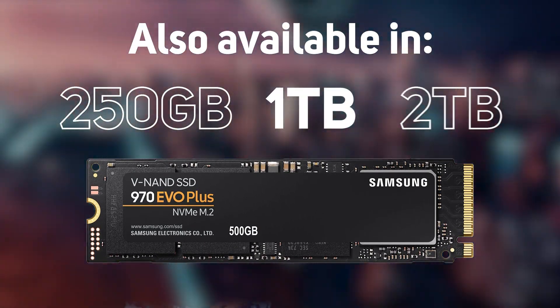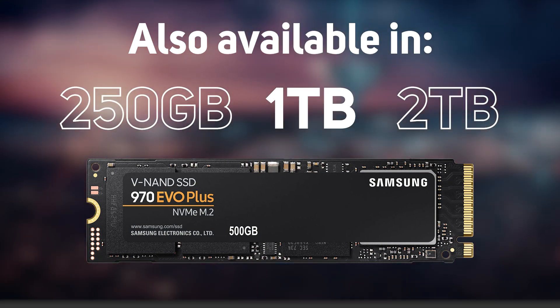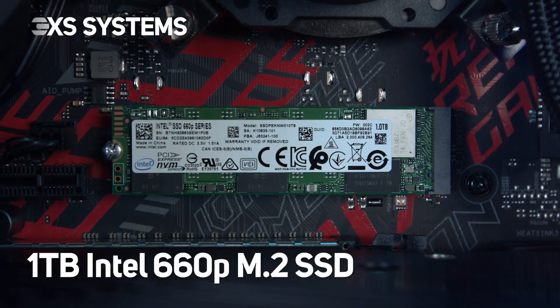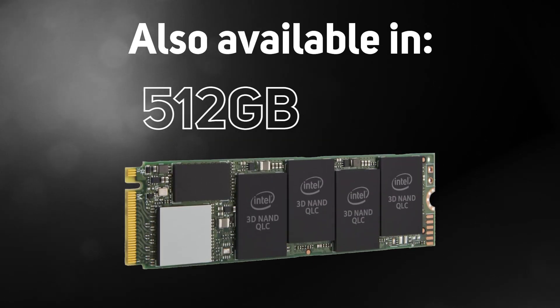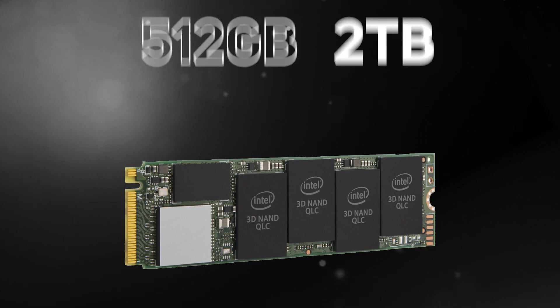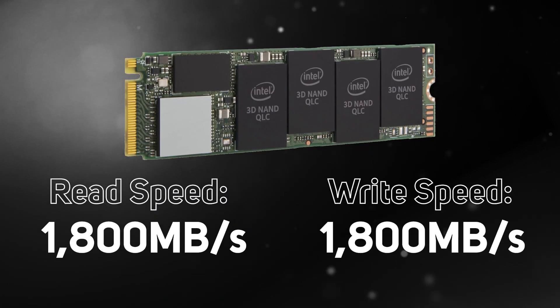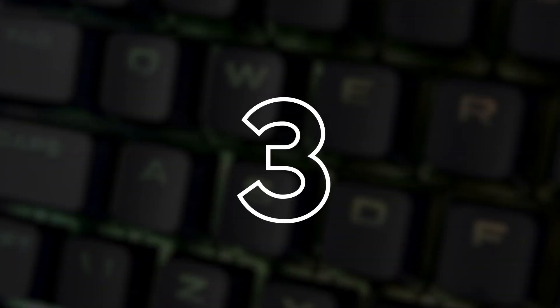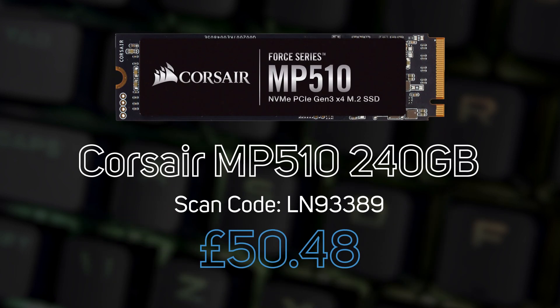Next up is the Intel 660p 1TB. This is a PCIe 3 NVMe SSD and was the first QLC-based PCIe SSD in the industry, offering high capacity with a low price tag. The 660p is also available in 512GB and 2TB, with the 1TB and 2TB options offering read and write speeds of up to 1,800 MB/s.